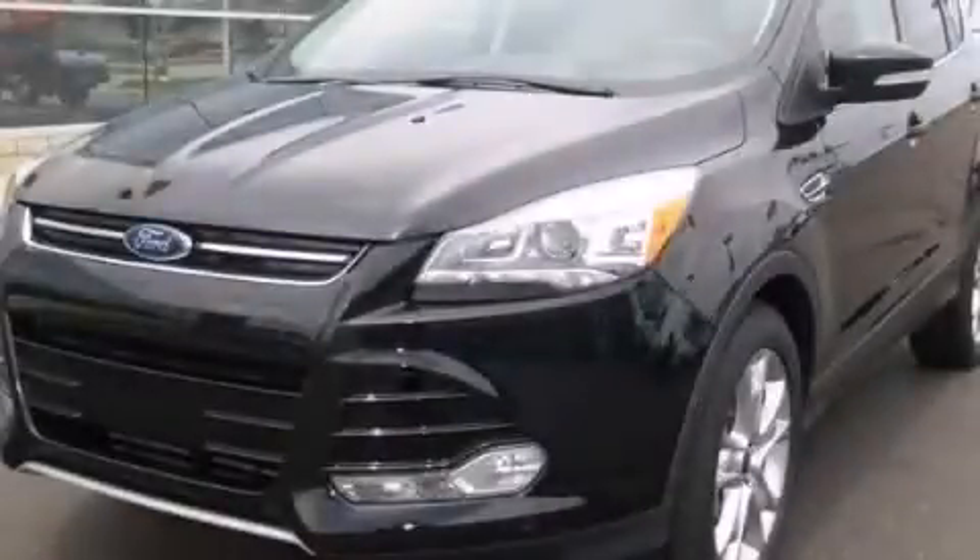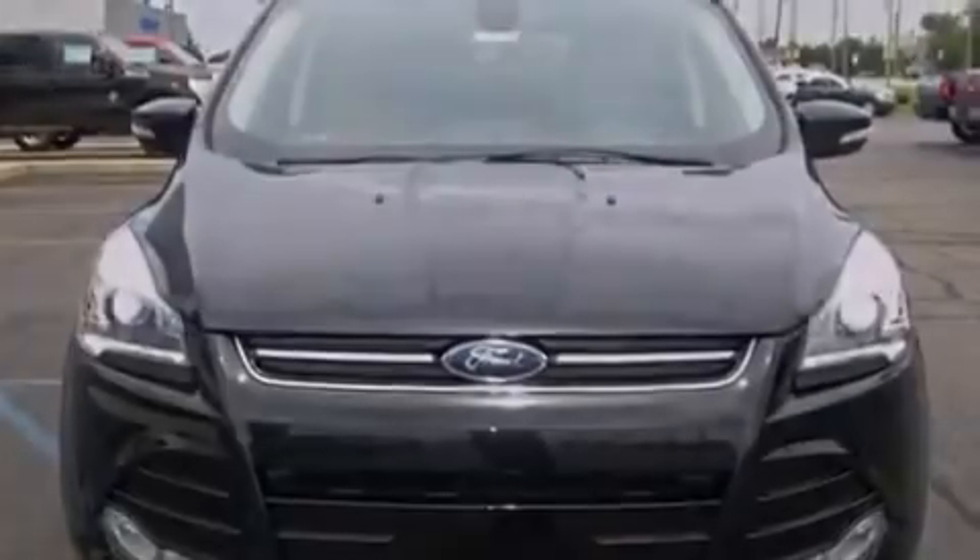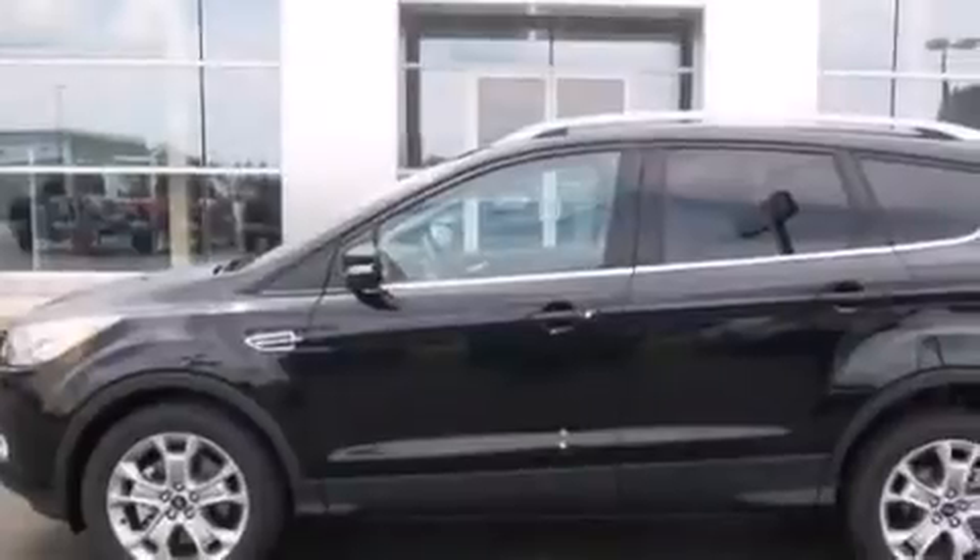This is a brand new 2014 Ford Escape, a great blend of utility, comfort, and style. It has a 1.6-liter four-cylinder engine and an automatic transmission.